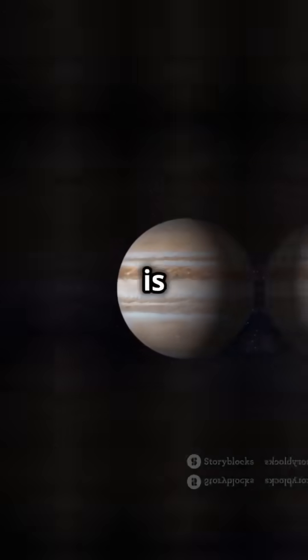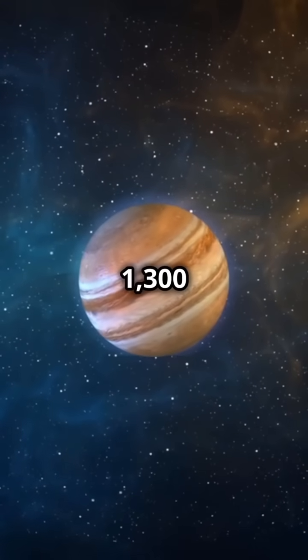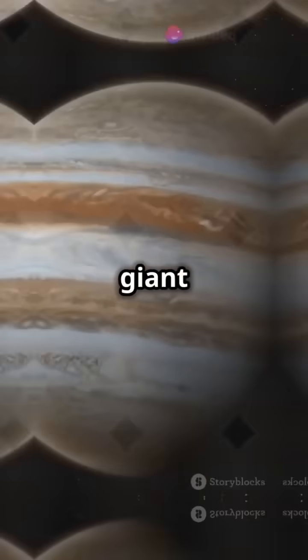First off, did you know that Jupiter is so big you could fit over 1,300 Earths inside it? That's right, this gas giant is a true behemoth.